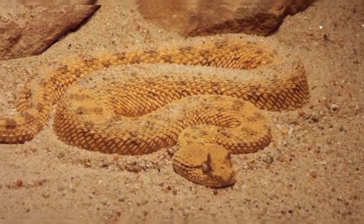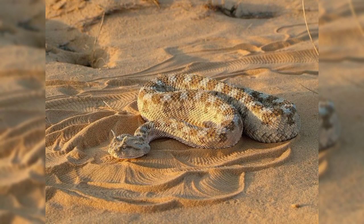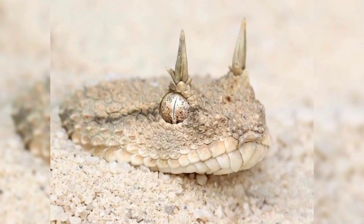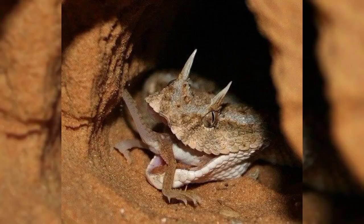The horned viper snake has yellow, gray, pink, red, and brown colors that match the color of the sand where it lives. It also has dark spots and stripes on its back that help it blend with the sand.